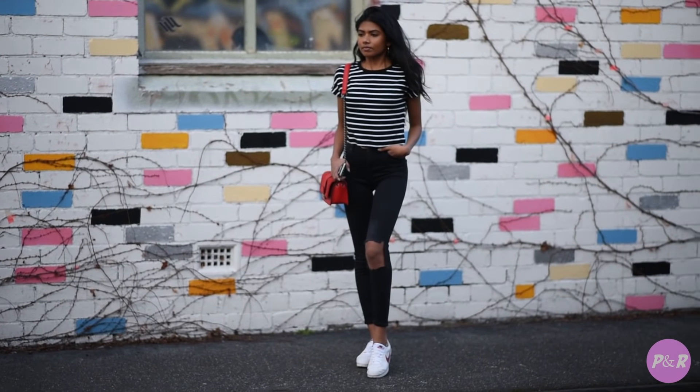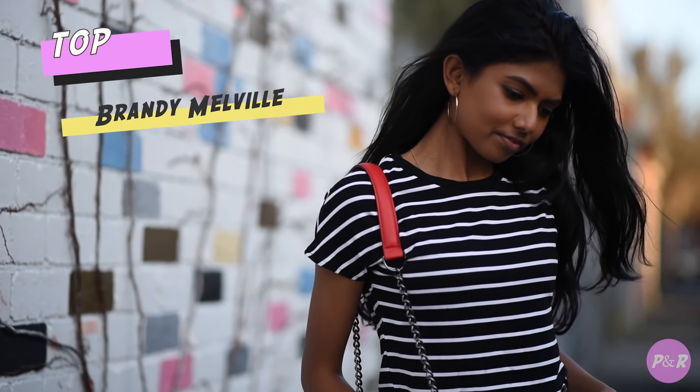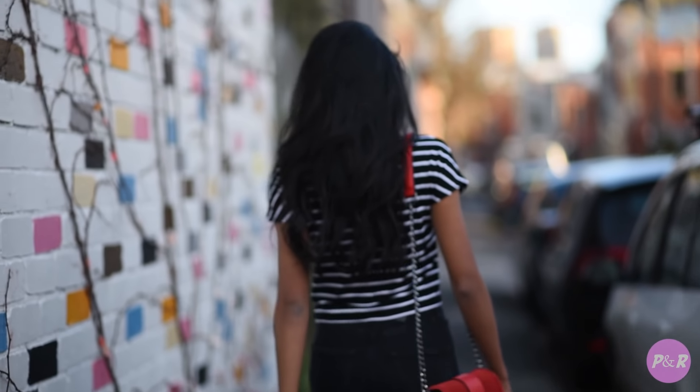For my second outfit I've chosen to wear these black denim jeans from Topshop, and I've done a DIY custom rip on the knee myself. I've added a red bag for a pop of color in this black and white outfit.